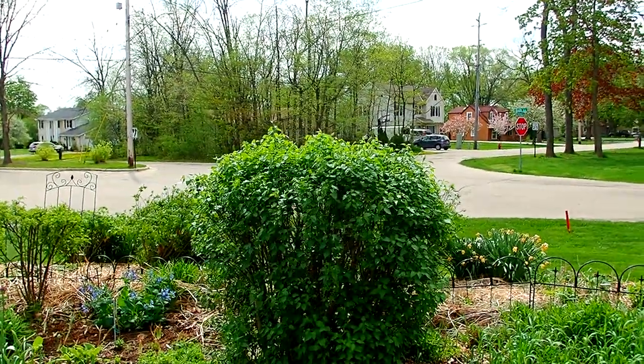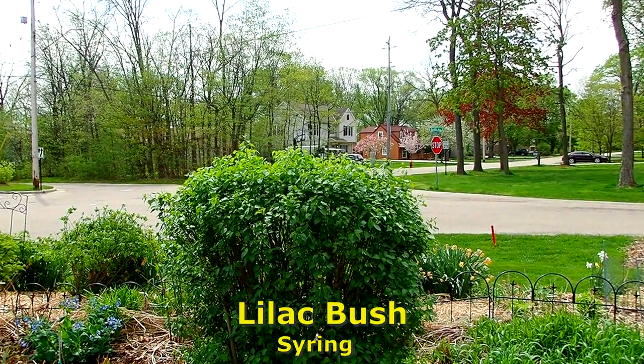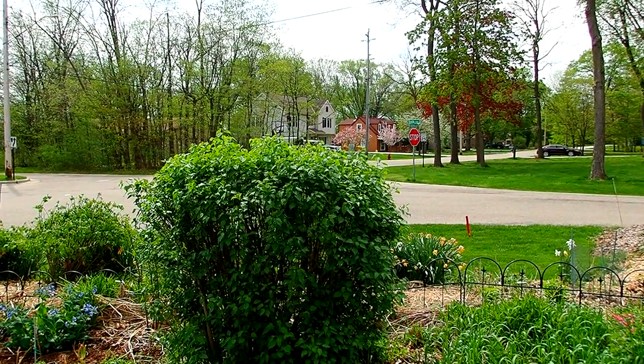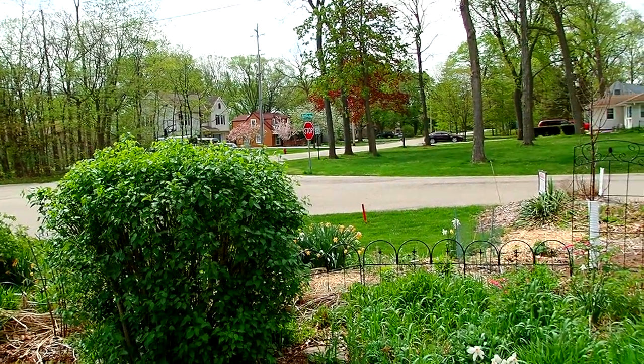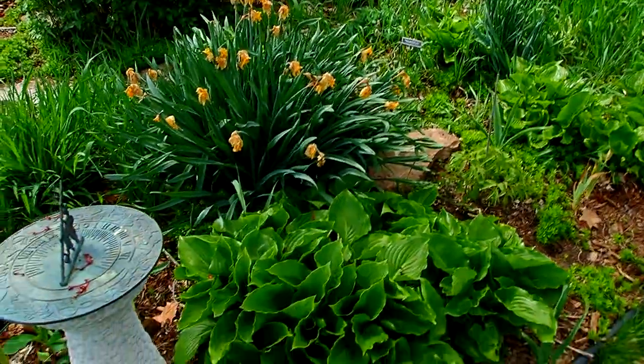And then there's a lilac that we always keep trimmed down because we don't want it to take over. So we never get any blossoms on it because we keep trimming it back at the wrong time. I think we are going to let it take over. Well — are we? News to me.